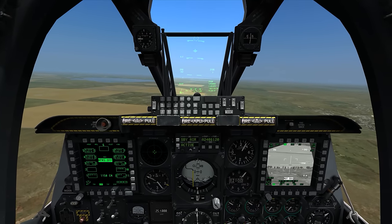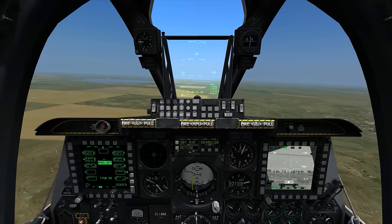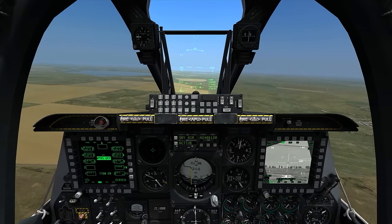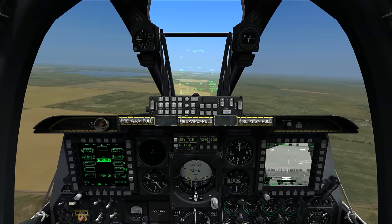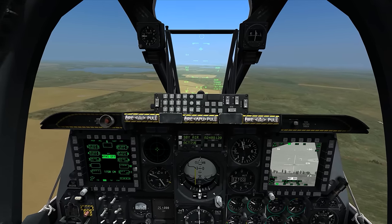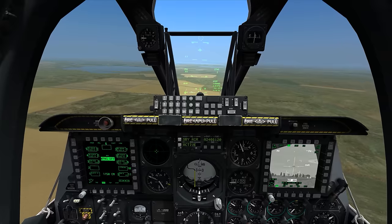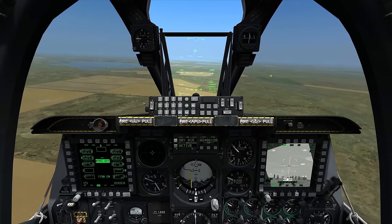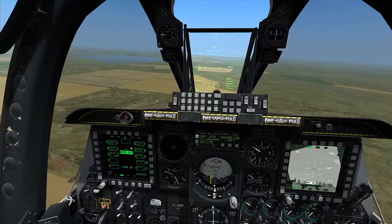Hello again everybody and welcome to another edition of On The Range and the A-10C Warthog. Today is going to be a little bit different — it's not so much a tutorial as just testing a theory. There was a post on one of the internet forums about some inconsistency in CCIP deliveries using the Mark 82 AIR, inconsistency in results. I just wanted to come up real quick and test that out, so I'm going to set up for a CCIP release.